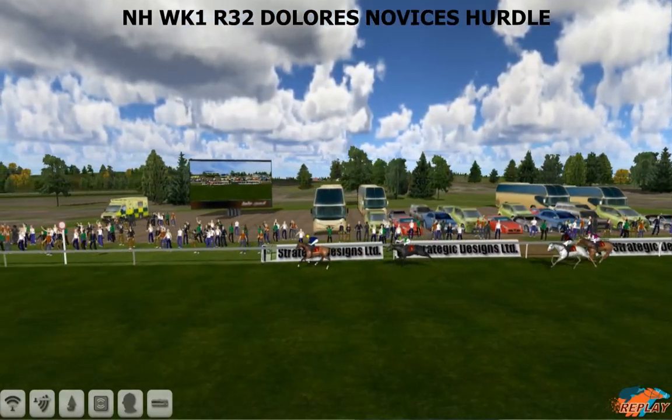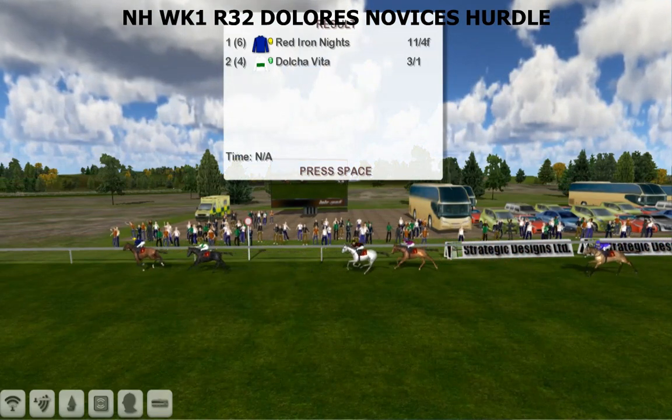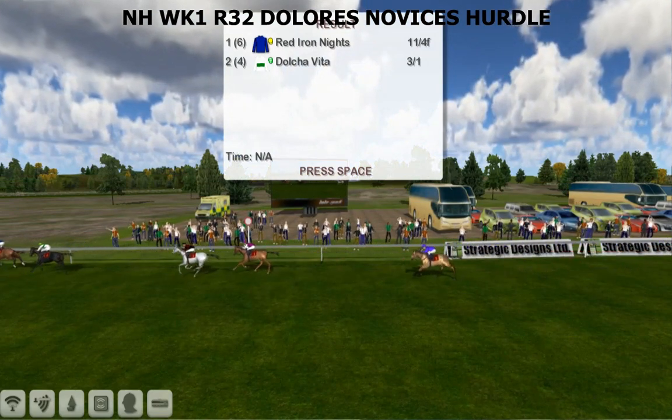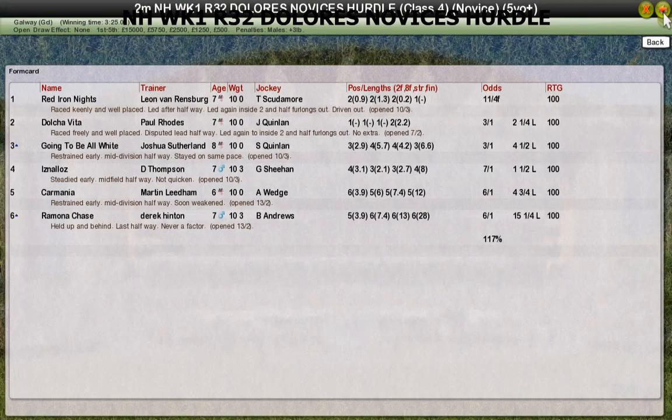So they all got round — well, Derek the only one that didn't pick up any prize money. But it's yet another winner for Leon. We've got a really good start on both codes, as we would after those trial races a few weeks ago. Red Iron Knights takes it. Full results: Red Iron Knights for Leon van Rendsburg the winner, Dolce Vita for Paul Rhodes second, going to be all white for Joshua Sutherland third, Isna Loz for Darren Thompson fourth, and Carmania was fifth.